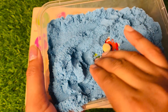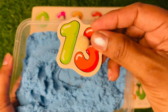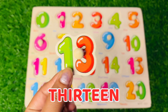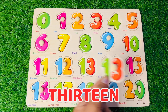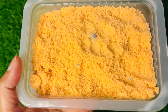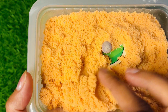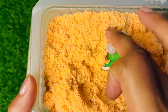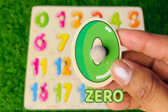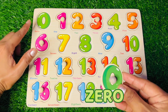I wonder which number is hiding in this blue sand. Wow, it's number 13 — one, three, 13! It goes after 12. Hey kids, I see something there. Which number do we get now? We got number 0! You know where to put zero — always at the first place of this puzzle board.